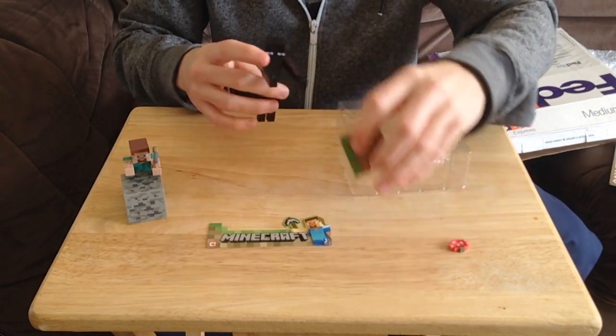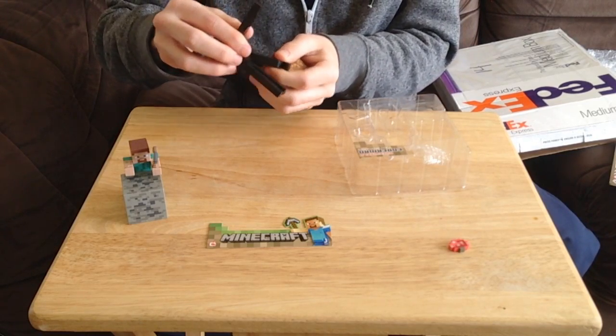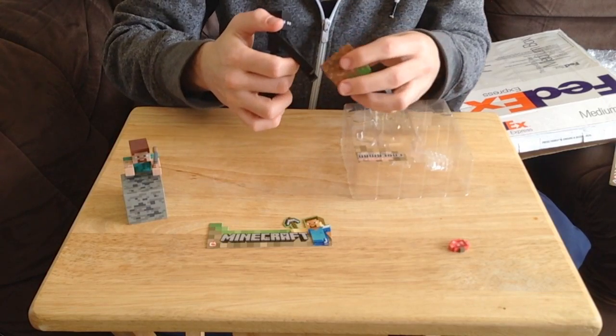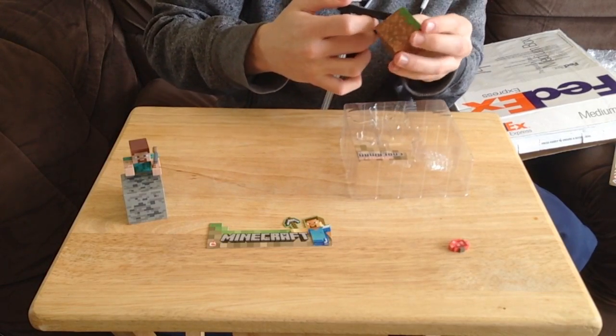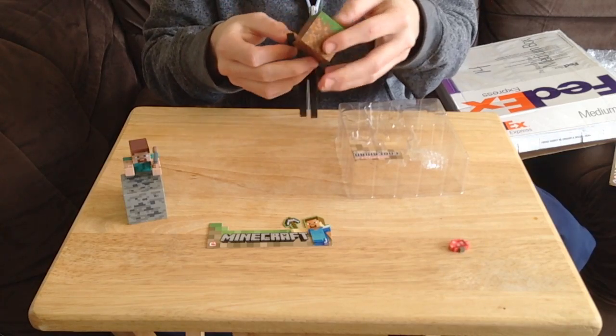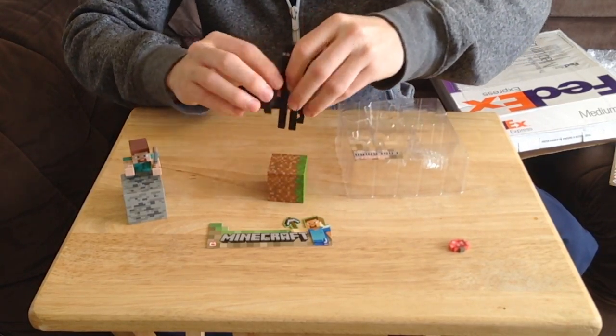He does hold the block — I've just got to figure out how he does it. He holds it down. I believe he does hold it, I just can't get him to hold it properly. I'm not going to mess around with it too much because I don't want to break them and look really bad on camera. But they do work — absolutely brilliant toys guys.